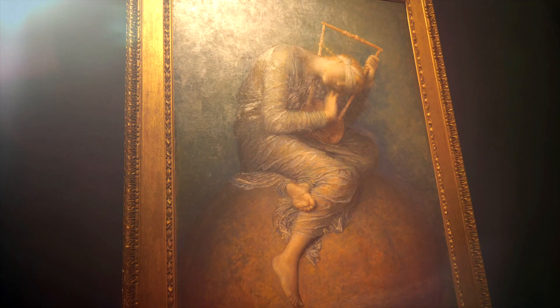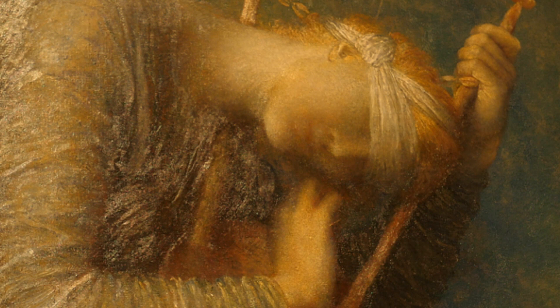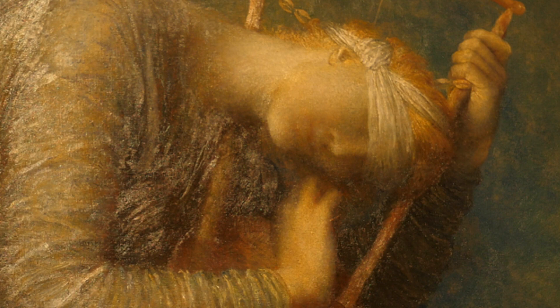Hope is probably Watts' best known image. So evocative, so enigmatic — it's given hope to many people and has had enormous resonance throughout time, and it's Barack Obama's favourite painting.